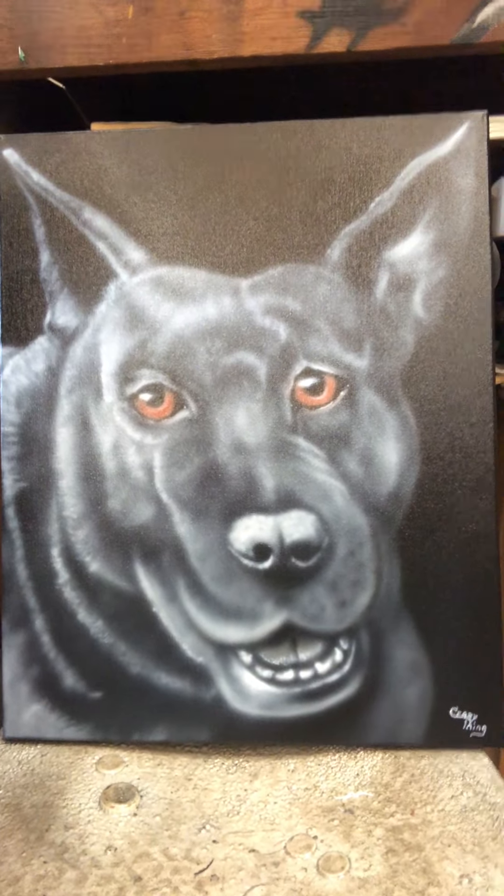Pet portraits are the same as everything else though — I'm just going for a likeness. Nothing I do is perfect. You'd be amazed at how much I have to explain that, so I try to say it in my videos. It's all in the eyes, and if you can get some life in those eyes...